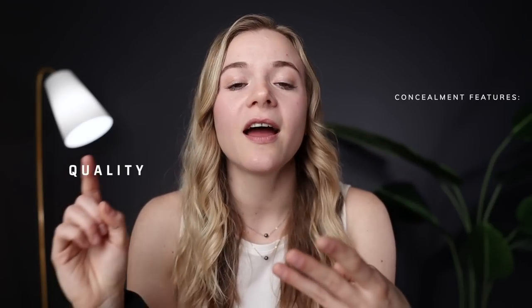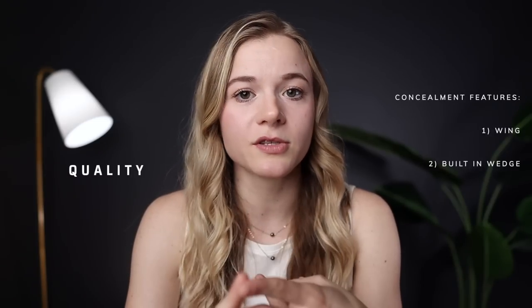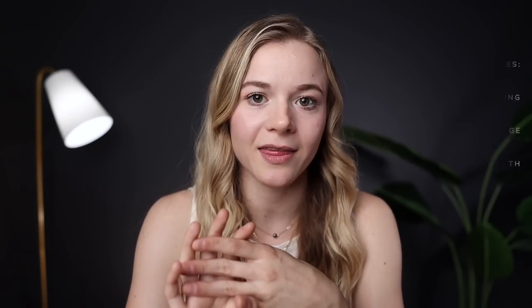Now that we've established what makes a safe holster, let's talk about what makes a good quality holster. First, a good quality holster is going to have concealment features of some kind. The three main concealment features to look for are a wing, built-in holster wedges, and additional holster length. All of these features work in conjunction with pressure from something like a belt or an Enigma. Without adequate pressure, those concealment features won't be activated properly and you'll have less than desirable results.